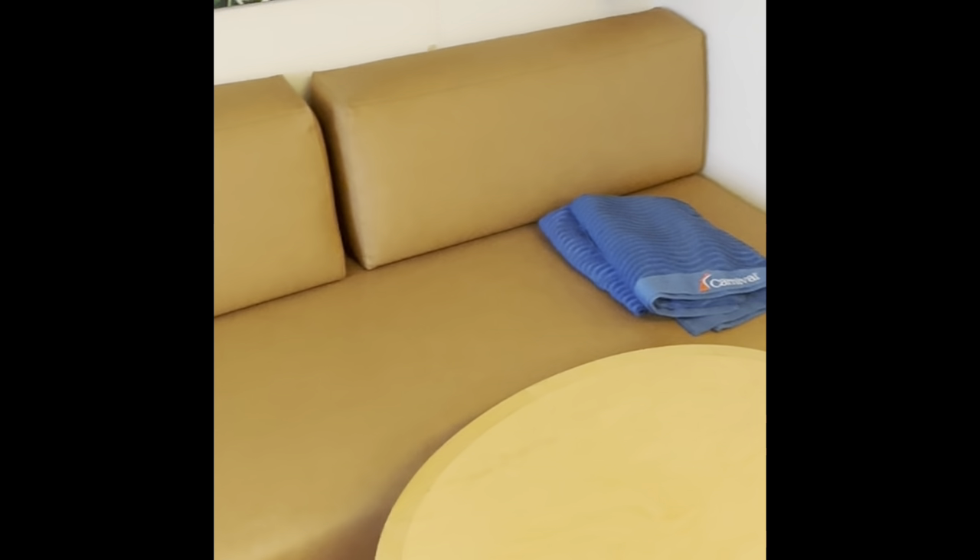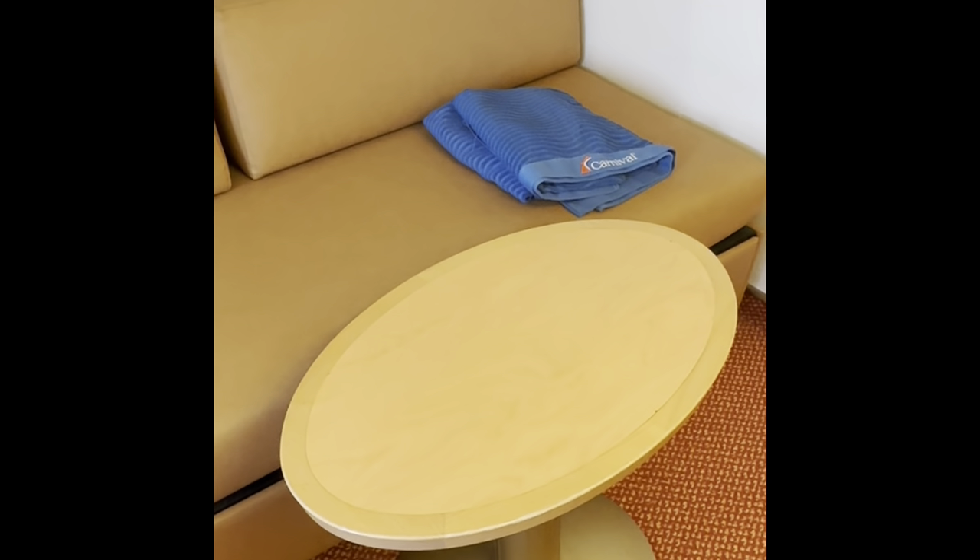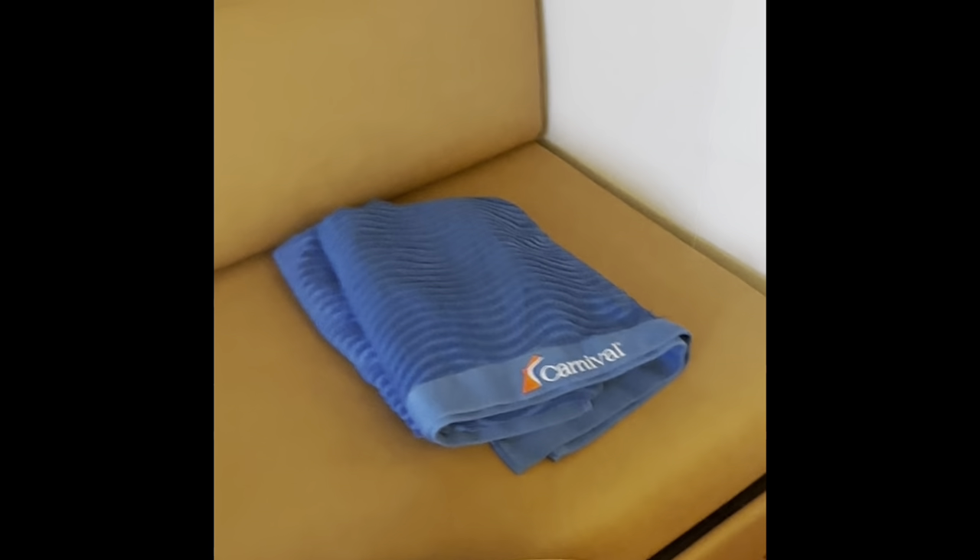Oh no, this is the safe, so that is the fridge — I just don't know how to open the fridge. This is a pretty roomy sofa they have here, with a table, our Carnival towels, and the lights.